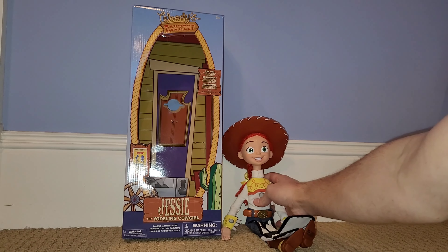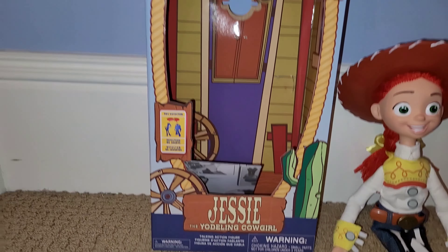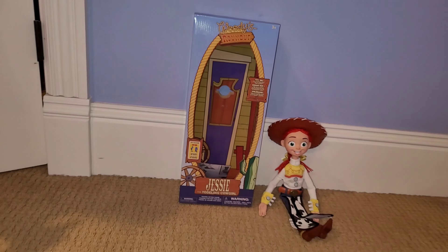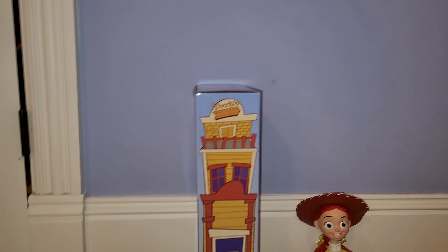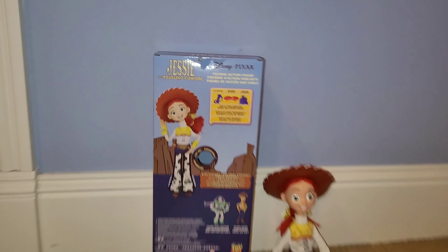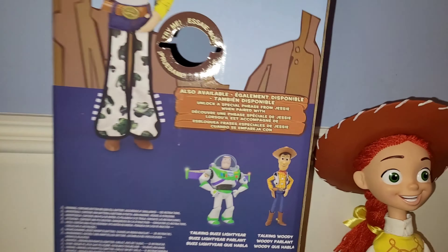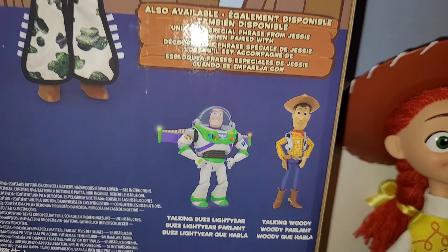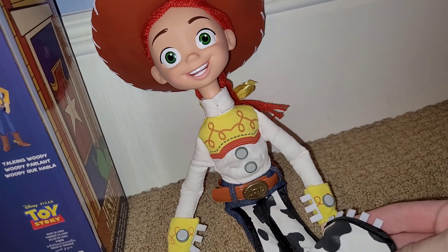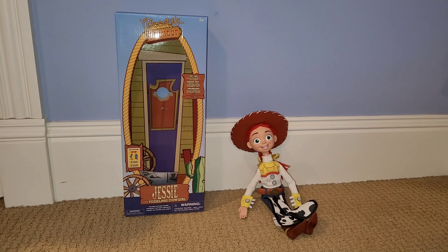Anyways, here is the box. As you can see it's pretty nice — it is a Woody's Roundup theme and you've got Jesse the Yodeling Cowgirl. You can see that she is interactive. I actually really like this box; I actually prefer this box over the Toy Story Collection version. You can see Jesse right there, Jesse the Yodeling Cowgirl — interactive. There's Woody and Buzz, these are the new ones. I like how they even had the glitter on the chaps on the box. That is Jesse's box — now let's get into the review.